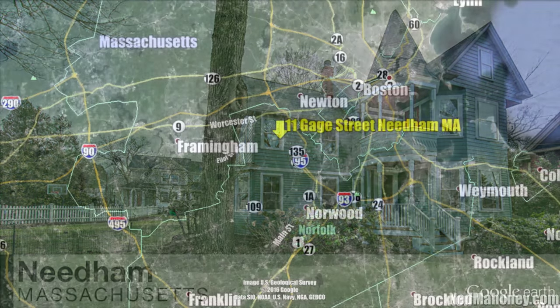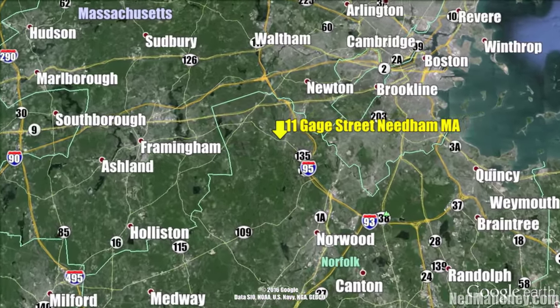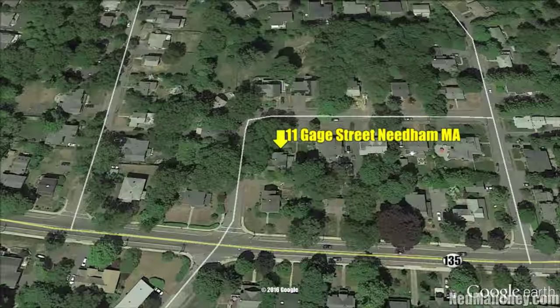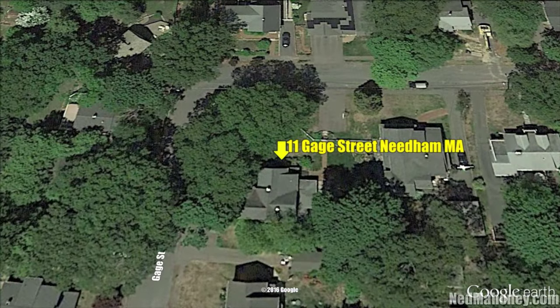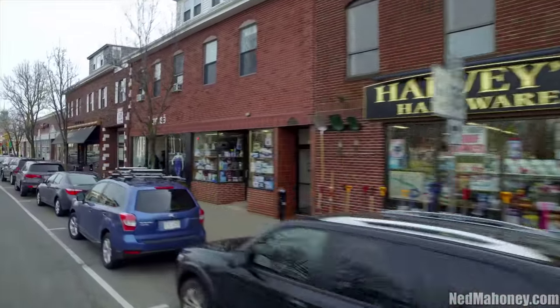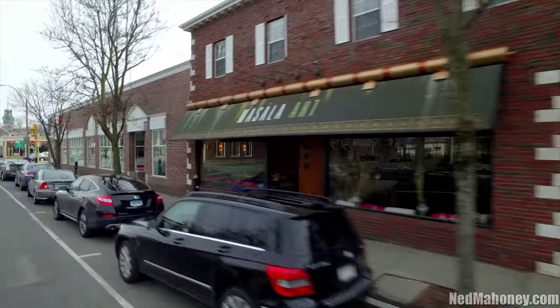Welcome to 11 Gauge Street. This Queen Anne Victorian with period detail and a tower echoes a period of days gone by, lovingly restored and updated to complement today's living. In an ideal in-town location, just a short stroll to Needham Center.